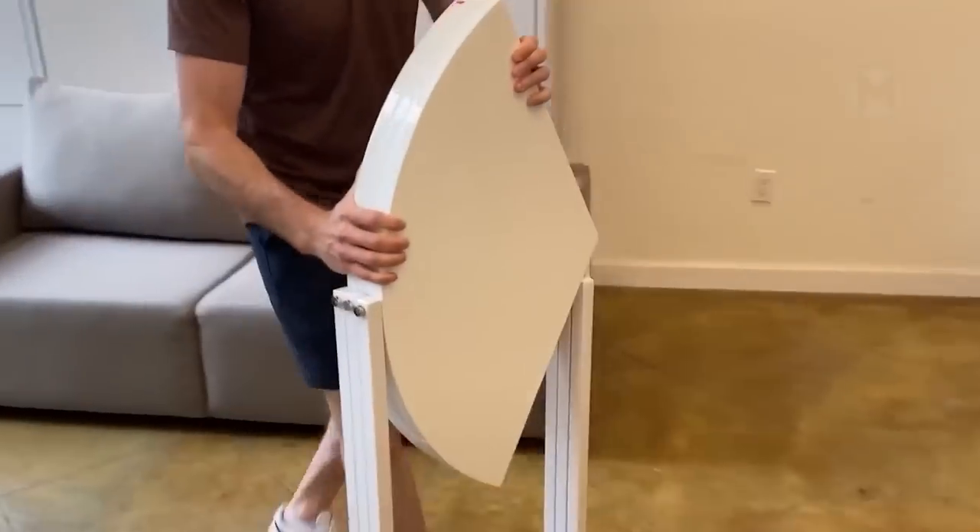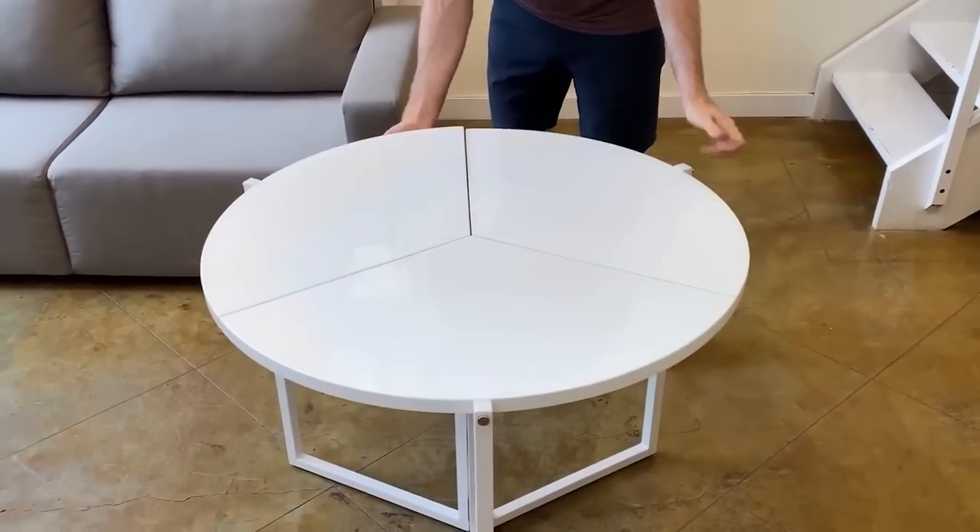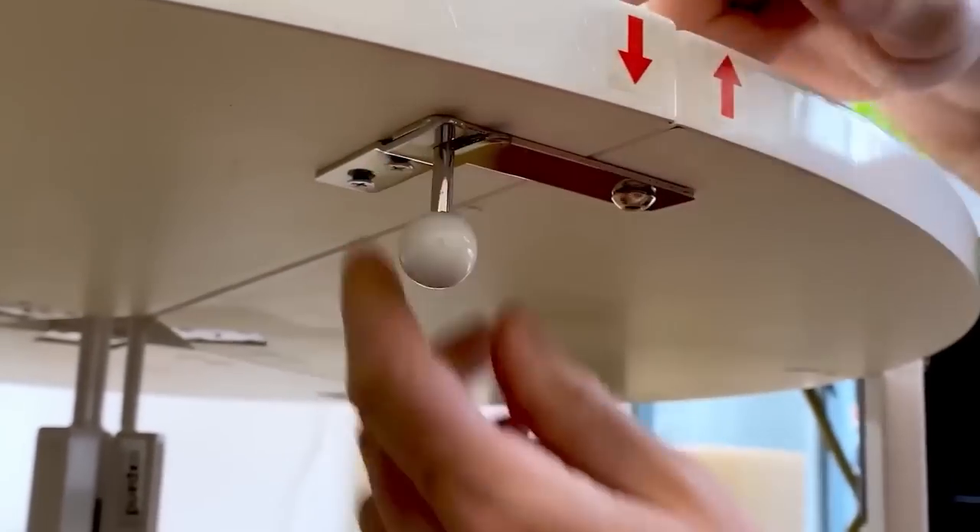If you used to think that origami can be made only from paper, then talented craftsmen went further and learned how to create such masterpieces even from solid wood.